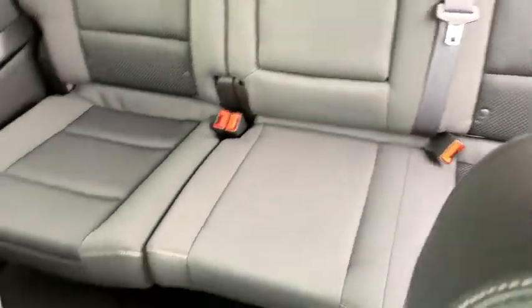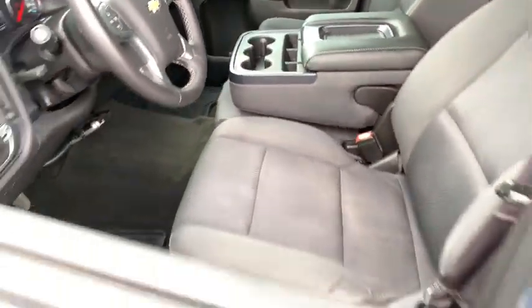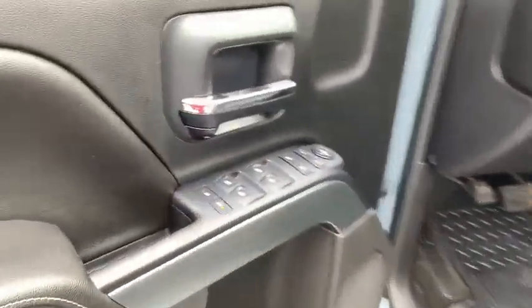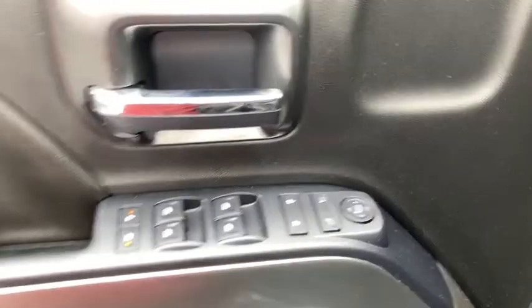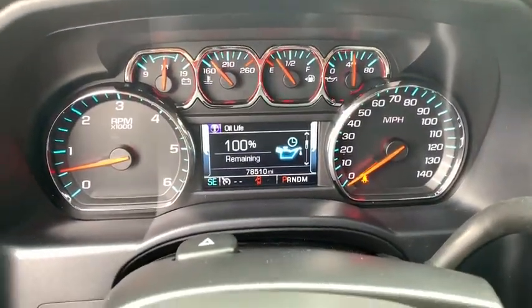Here are some of this vehicle's great options: traction control, steering wheel audio controls, dual airbags, power steering, four-wheel disc brakes, center armrest, power windows, CD player, compass, and electronic stability control.